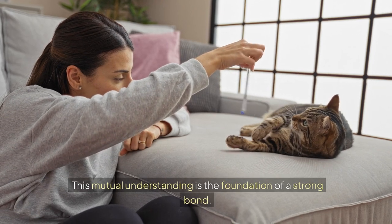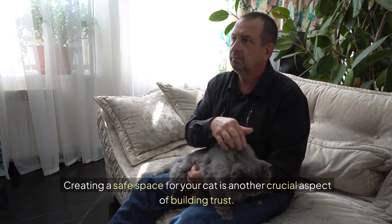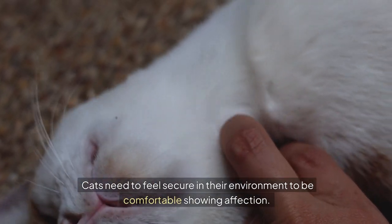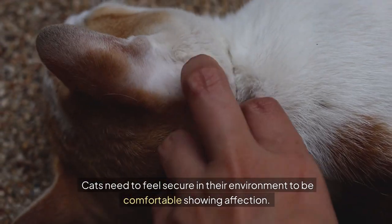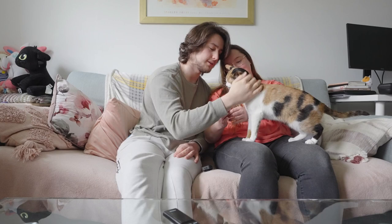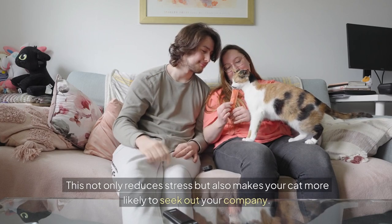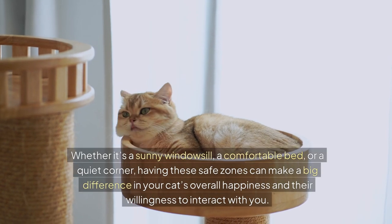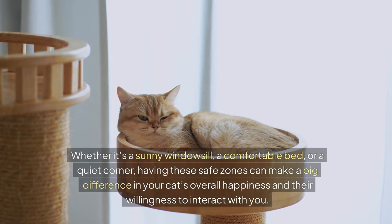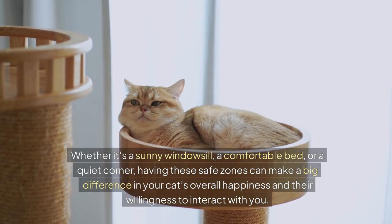This mutual understanding is the foundation of a strong bond. Creating a safe space for your cat is another crucial aspect of building trust. Cats need to feel secure in their environment to be comfortable showing affection. Make sure your home has plenty of cozy spots where your cat can retreat when they need to relax. This not only reduces stress, but also makes your cat more likely to seek out your company. Whether it's a sunny windowsill, a comfortable bed, or a quiet corner, having these safe zones can make a big difference in your cat's overall happiness.